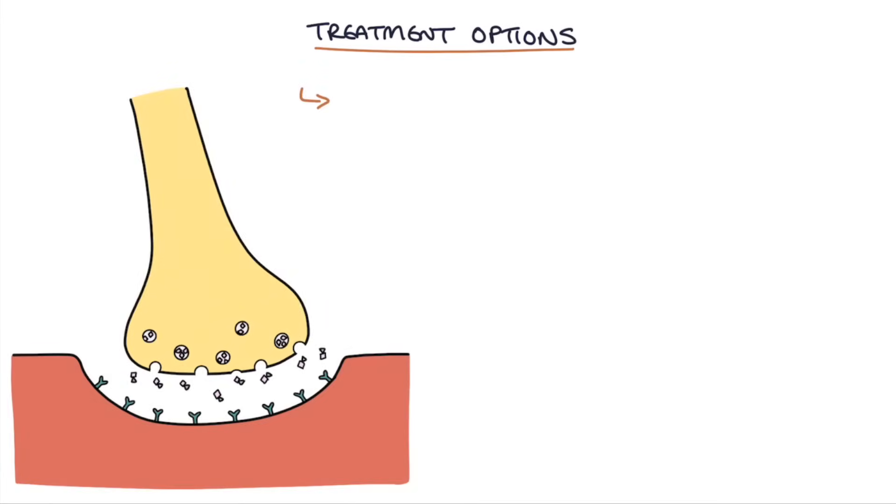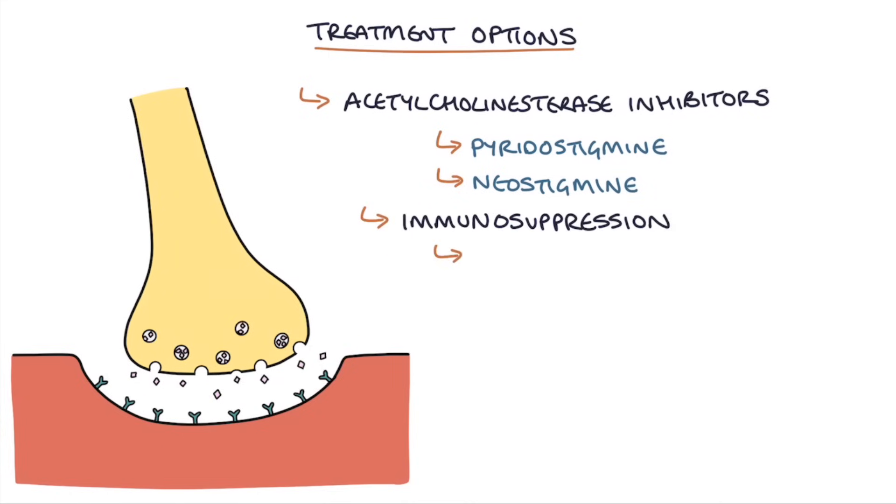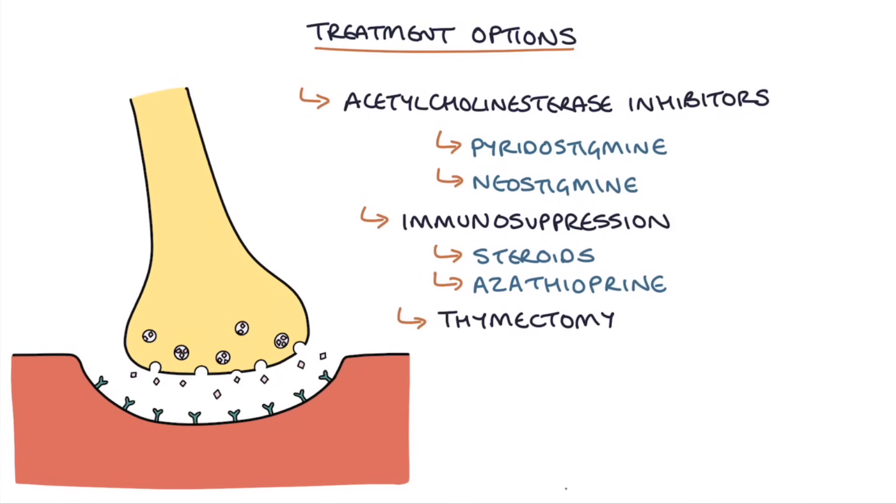What are the treatment options for myasthenia gravis? We can use reversible acetylcholinesterase inhibitors, usually pyridostigmine or neostigmine, which increase the amount of acetylcholine at the neuromuscular junction and improve symptoms. Immunosuppression, such as with steroids or azathioprine, can suppress the production of antibodies and improve the condition. Thymectomy — surgery to remove the thymus gland — can improve symptoms even in patients who don't have a thymoma.